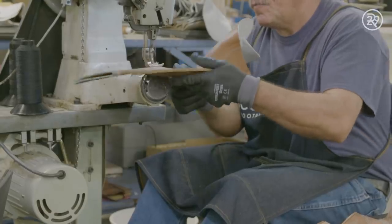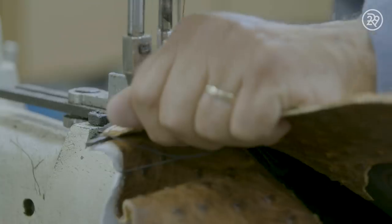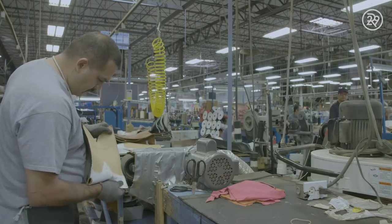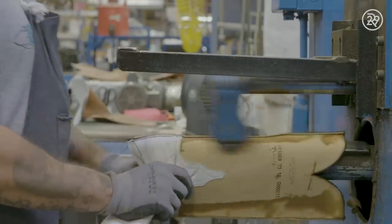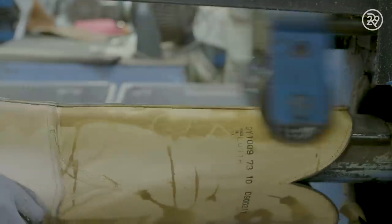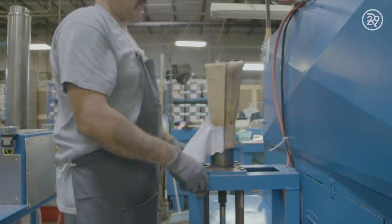All the pieces have been sewn together inside out. This is done so that the seams of the boot can be rolled down. You know that rubbing feeling you can get when you put on a new pair of boots? By rolling down the seams, they won't irritate your leg while you wear them. The boot is then placed on a tube which sucks the boot in and turns it right side out.